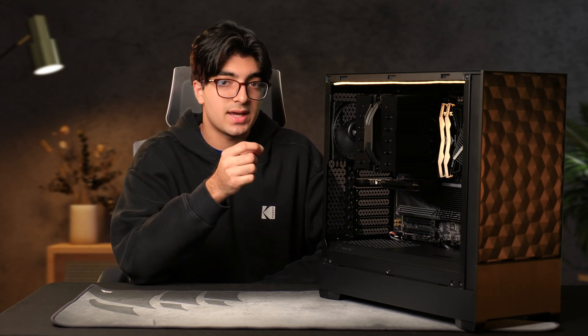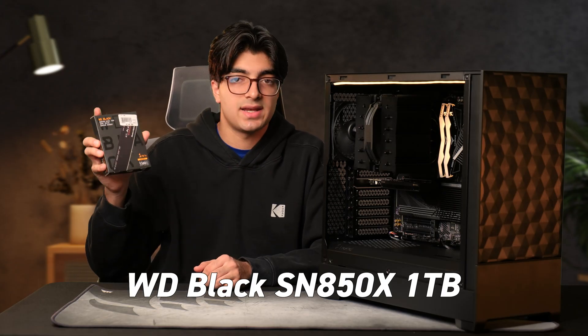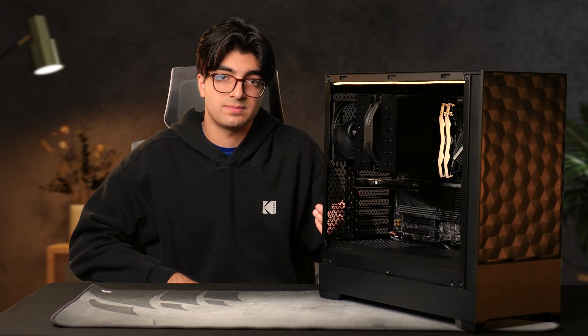As for storage — this is an overlooked part of the build sometimes. If something were to happen with your PC and it randomly shuts down, you want to be able to get back into your software as fast as possible. So an NVMe SSD at PCIe 4.0 speeds is going to be great — you'll load into your operating system and software really fast. I went with the WD Black SN850X one terabyte, and then I added a two terabyte SATA SSD for all the OBS recordings he's going to be saving onto this PC.